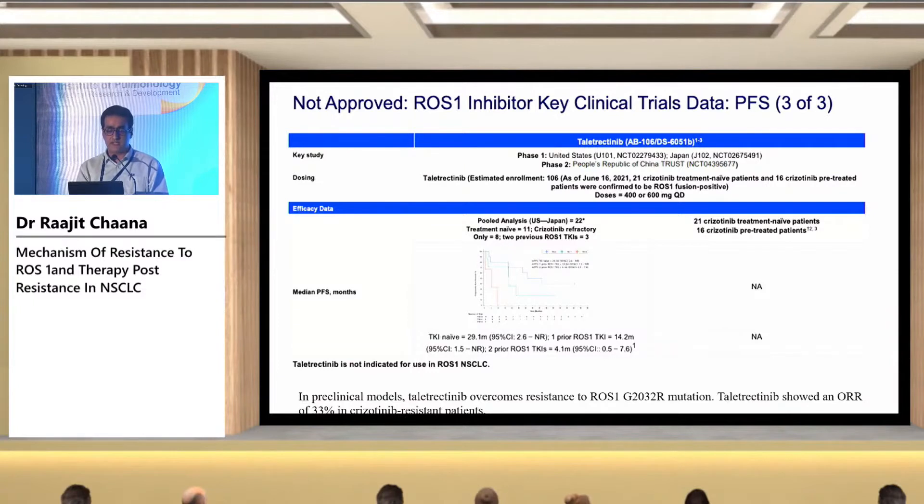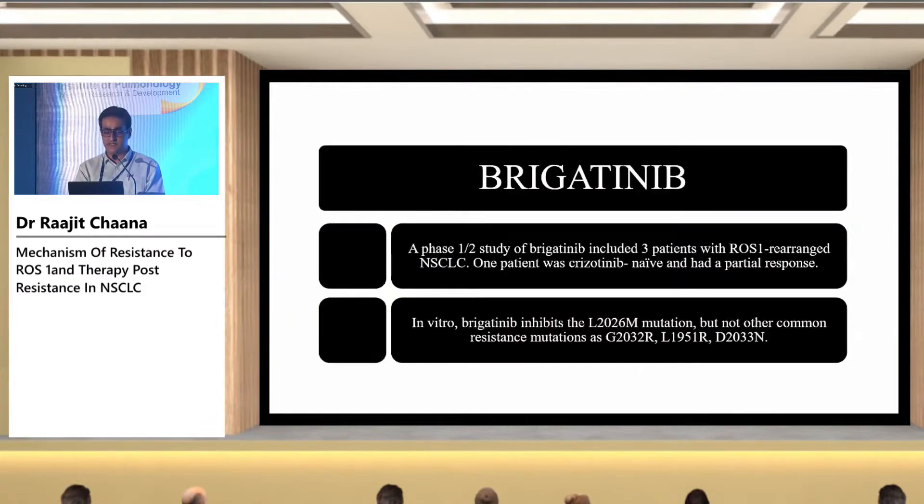Another upcoming drug showing promising results is talitrectinib. It has shown a median PFS of around 29.1 months in TKI-naive patients. In patients who received prior TKI, the median PFS is around 14.2 months, and in those who received two prior ROS1 TKIs, it is 4.1 months. It has also shown the ability to overcome the G2032R resistance mechanism, with a response rate of 33% in previously TKI-treated patients.